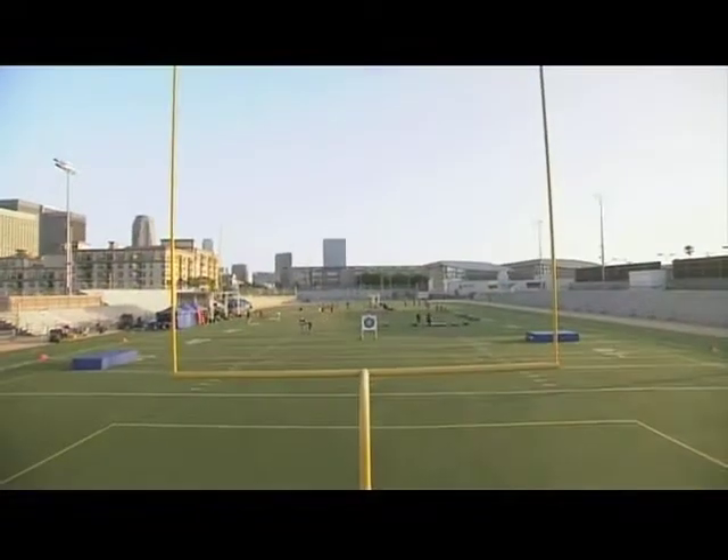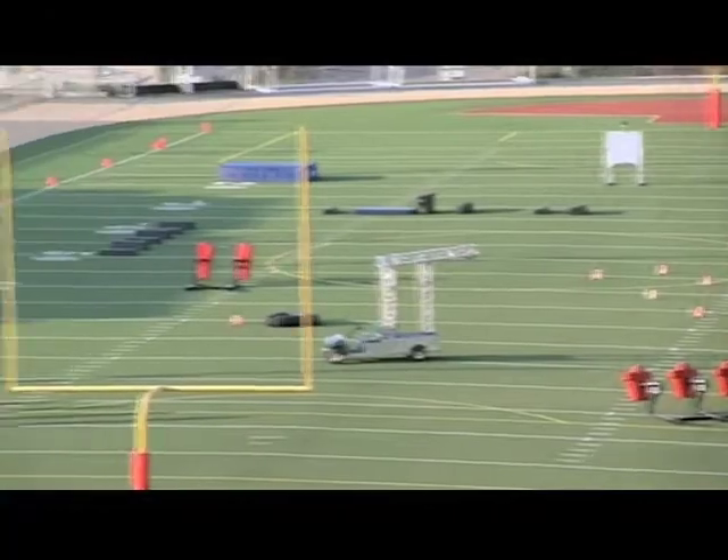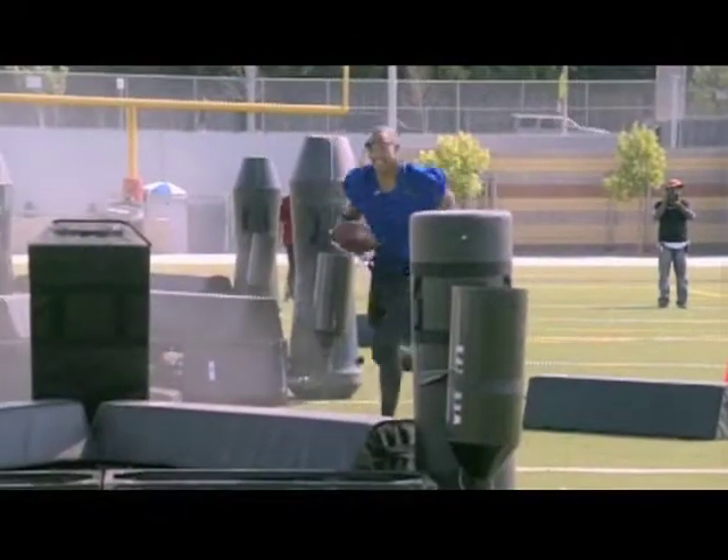These premier testing grounds, spread over two acres, gave us room to go extra large and execute some of our most outlandish tests.